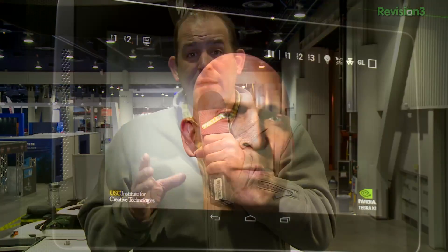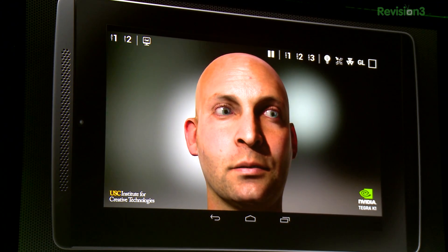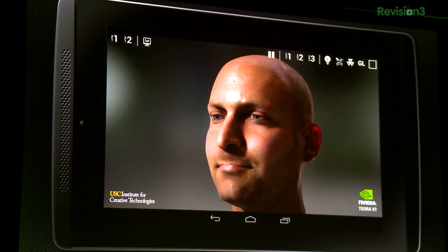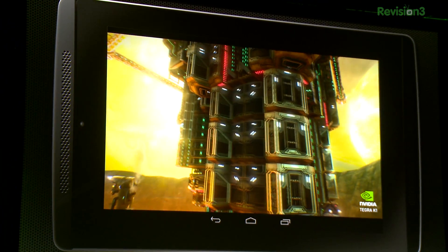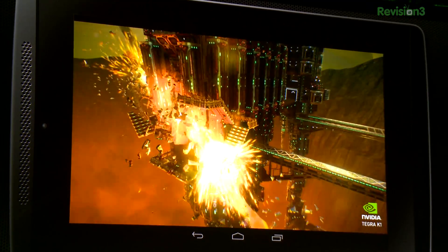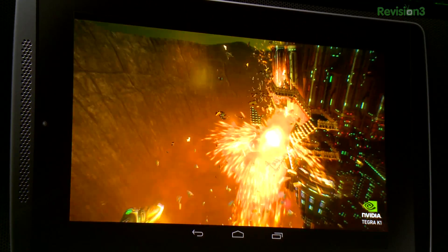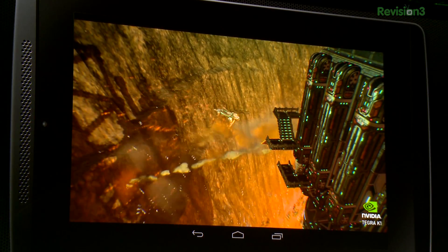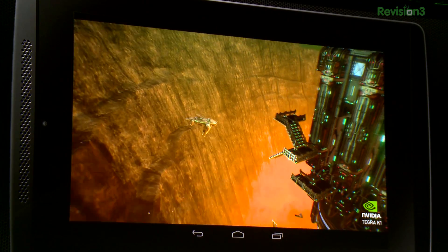You know what else is pretty amazing? The graphics demos they were showing. A real-time sim of a human face — AKA Ira from the USC Institute for Creative Technologies. Incredible lighting, I mean it's stunning. Take a look at the ray tracing of the eyes. The idea is you're going to have incredible lighting and it's going to be incredibly real-time. And the thing we heard over and over again in this series of demos was: all the faceting is gone.